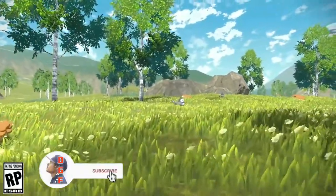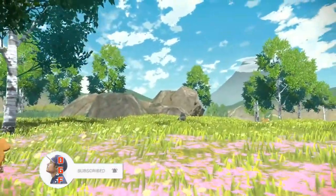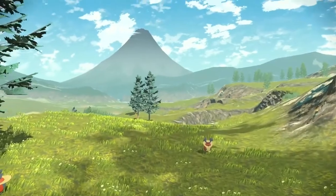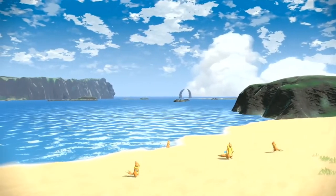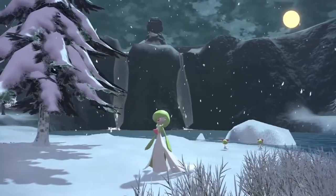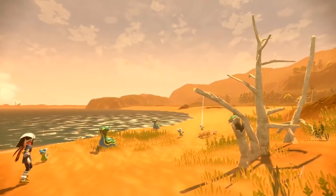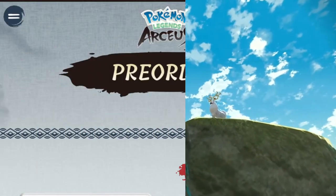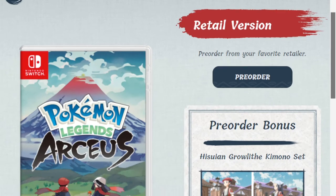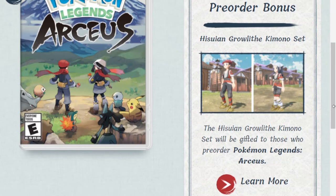What is up guys, I'm Daddy Gamer Fred and welcome back to another Pokemon Legends Arceus news update video. In today's video we're going to be going over something I have 100% missed and I can't believe that I missed this, because I'm usually on top of pre-order stuff and getting items early or exclusive items. On the Pokemon Legends Arceus website, if you jump over to their pre-order page and scroll down, you can see that you can get a pre-order bonus when pre-ordering the game.